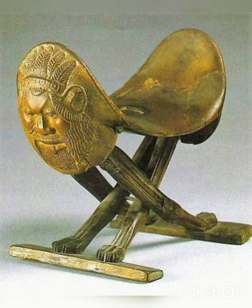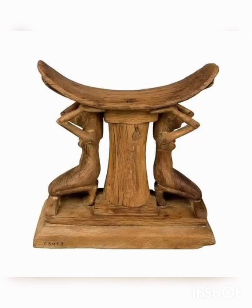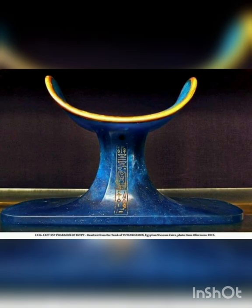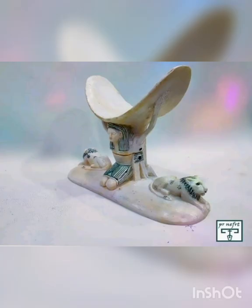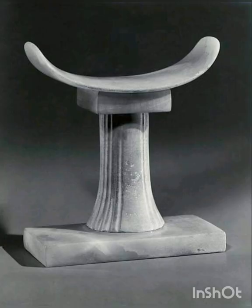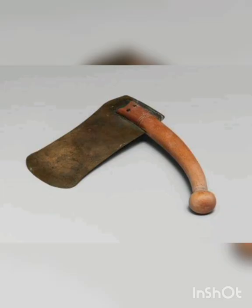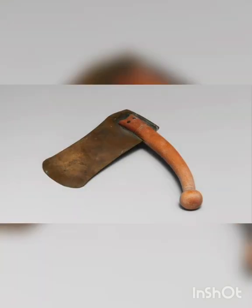3. Headrest. Instead of using pillows, ancient Egyptians used stone or wooden headrests. It's basically a curved piece that's attached to a stem and then a platform, and you lie down and lay your head on the curved piece, Corcoran says. It elevates your head, keeps it cool and keeps bugs away. 4. Razor. The ancient Egyptians were very concerned about hygiene and cut their hair short or shaved it to thwart lice. This razor, which has a blade attached to a wooden handle, was found in a basket in a woman's tomb. It's housed in the Met's collection of Egyptian artifacts.